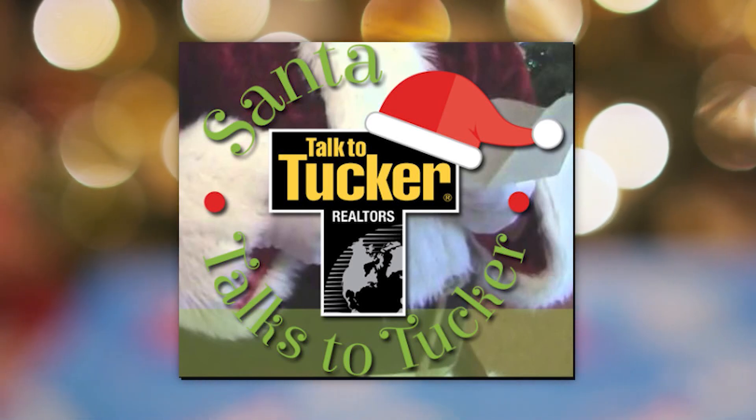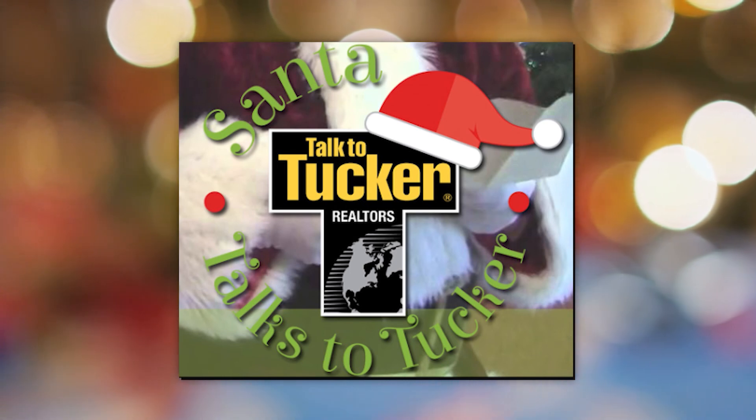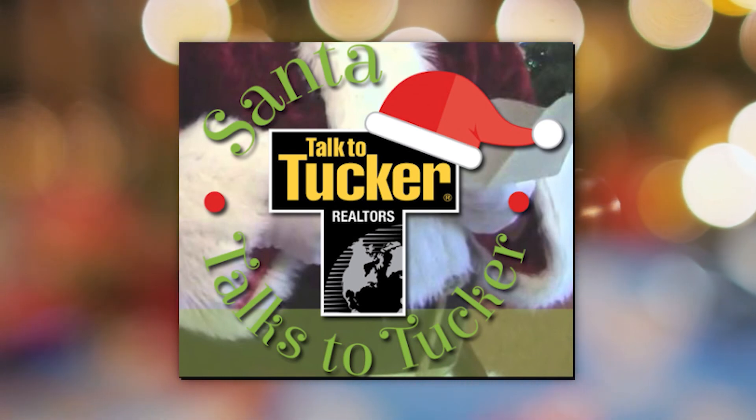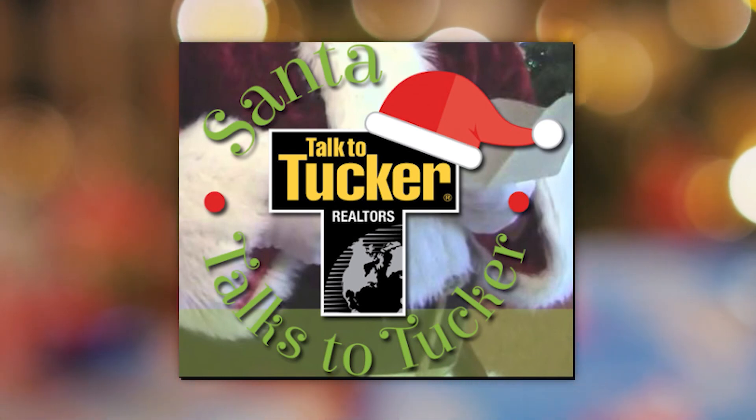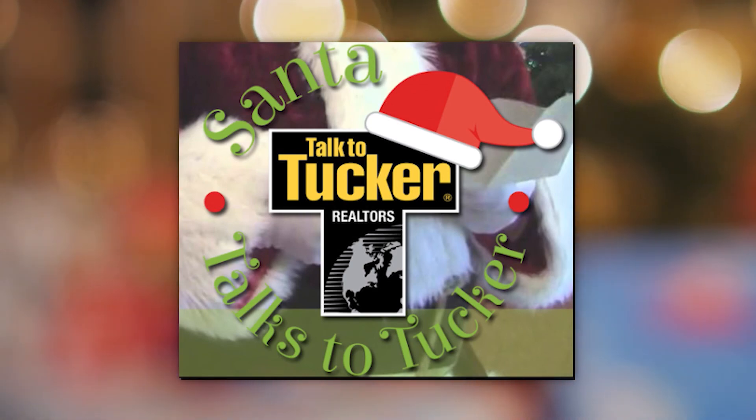FC Tucker Emge Realtors is once again excited to welcome Santa Claus to Eastland Mall. Come visit with the big guy on the south end of the mall from now until Christmas. For everything on your wish list, talk to Santa.